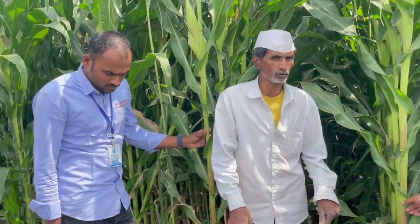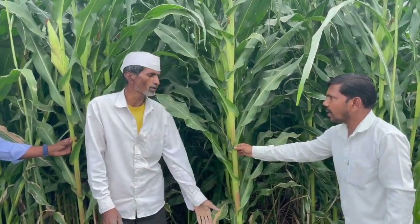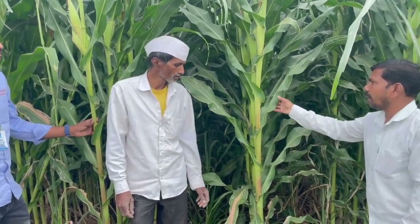Soil texture improves greatly, with long roots, more than one inch stem size, and wider leaf width. From top to bottom the leaves are green, with no insecticide spray needed and no larva infection in the plot.